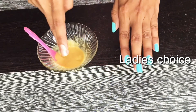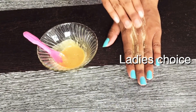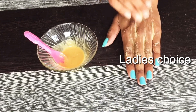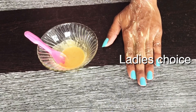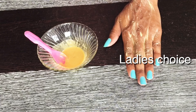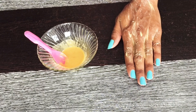Apply the mixture to the skin. After 25 minutes, wash the face.